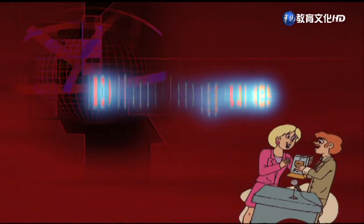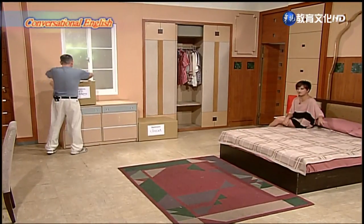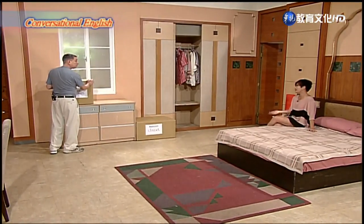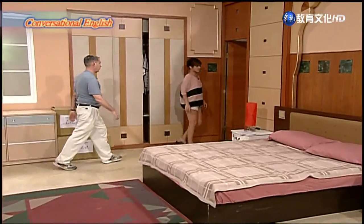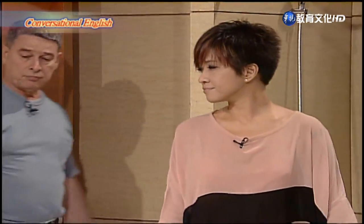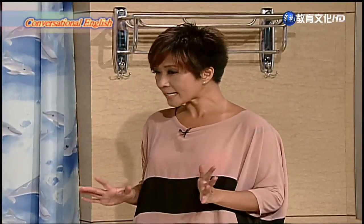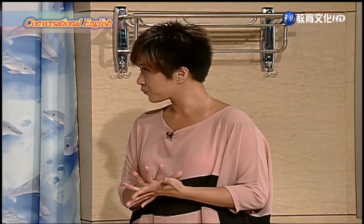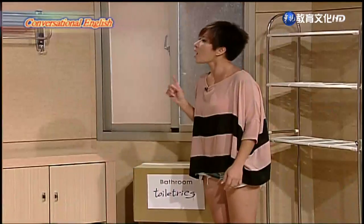Now we're ready for the first showing of today's dialogue. Now it's time to use the bathroom to get ready for bed. I just want to freshen up a bit. I need to wash my face and hands. I don't need to use the toilet. Fine. I'm going to remove my makeup and then wash my face and hands too. But first we have to put our toiletries out and some towels.